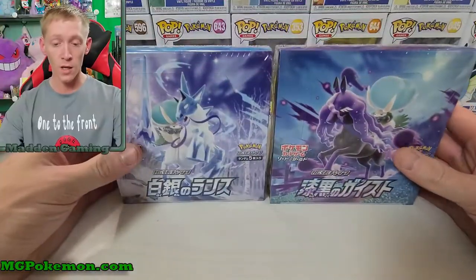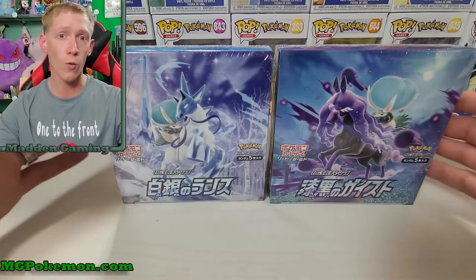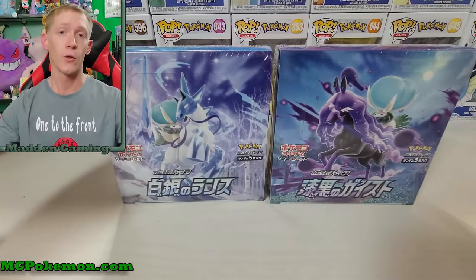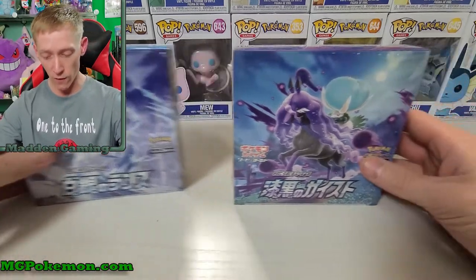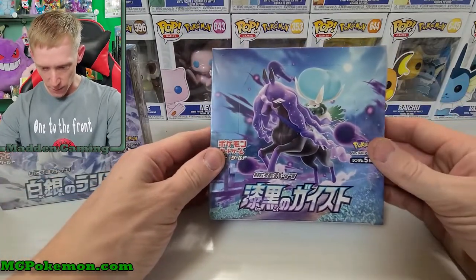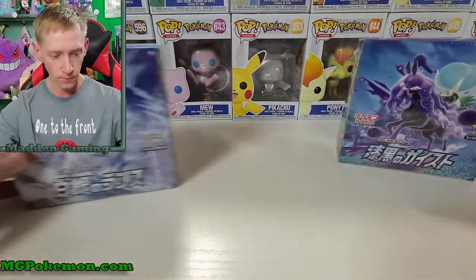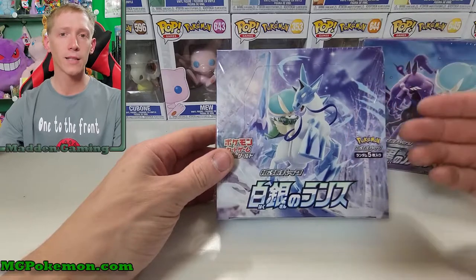So two brand new Japanese sets. Let's come down here and show you the boxes real quick. We're only gonna open one today because products are hard to come by right now, and I only got one box of each. I was even asked not to mention where I got these. We've got the Jet Black Polteageist with Calyrex Shadow Rider, and over here with the Silver Lance, we've got Calyrex the Ice Rider.